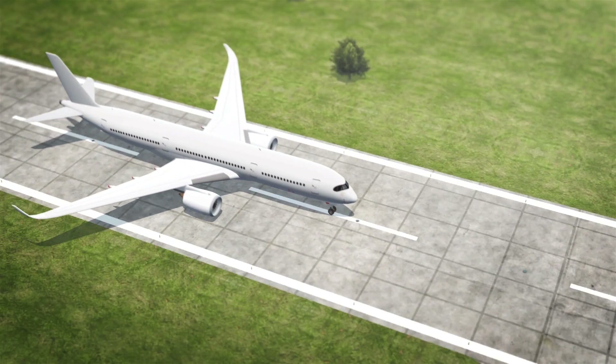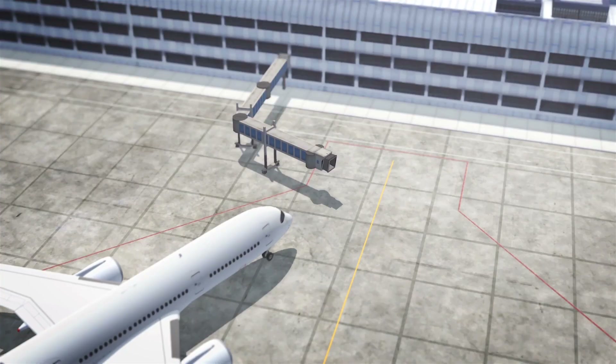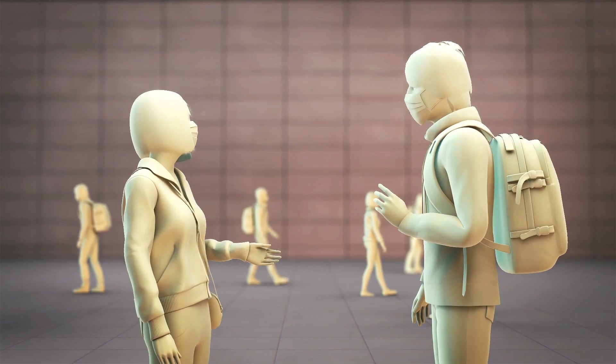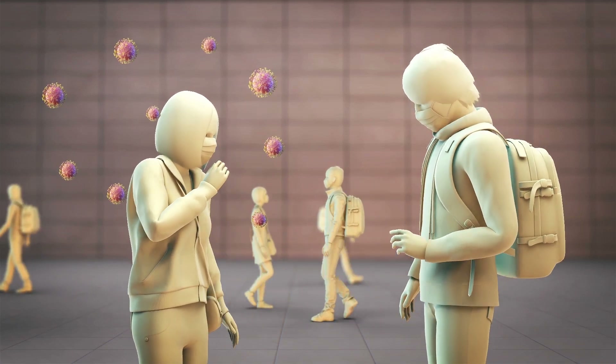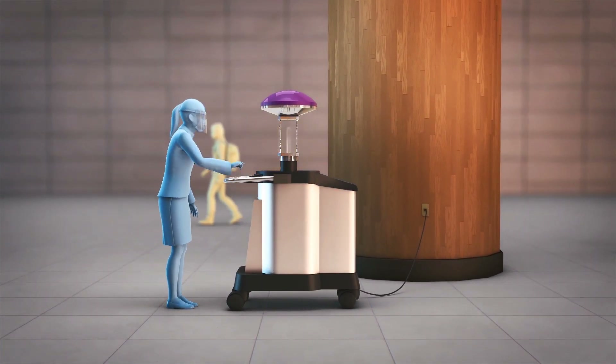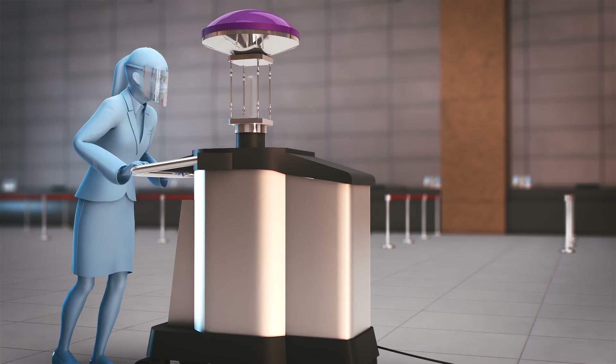The coronavirus scare has prompted airports to come up with innovative gadgets designed to combat the virus. San Antonio International Airport in Texas has opted for a germ-zapping device called a LightStrike. The device is 1.1 meters tall and has to be pushed around by an operator to reach targeted areas.